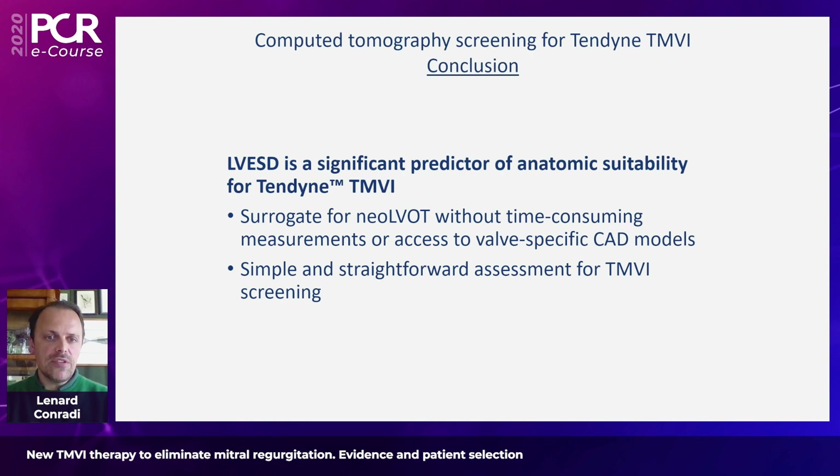To conclude: LV-ESD seems to be a significant predictor of anatomical suitability, probably because it is a surrogate for neo-LVOT. It is something that can be easily assessed before entering into time-consuming measurements or calculating valve-specific models, and it appears to be a simple and straightforward assessment within TMVI screening.